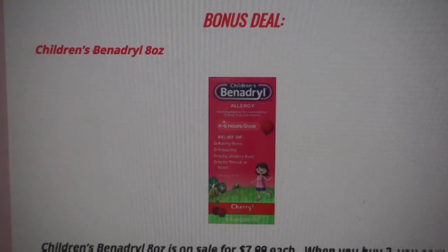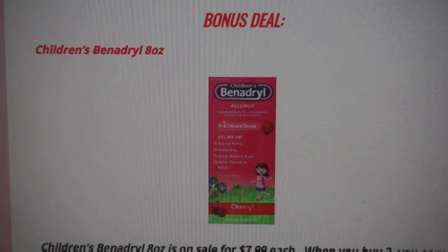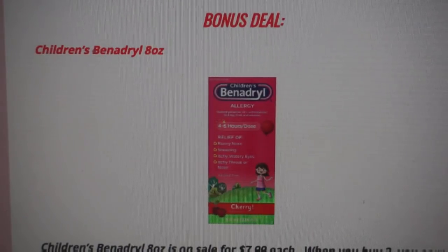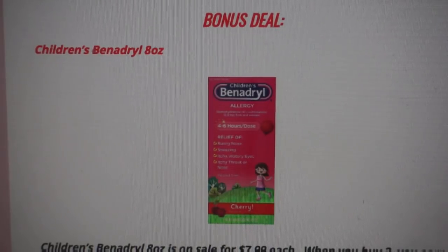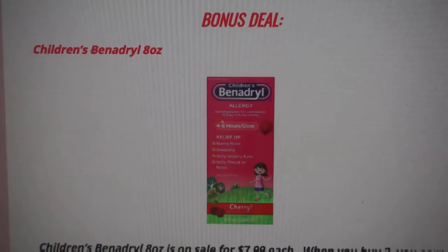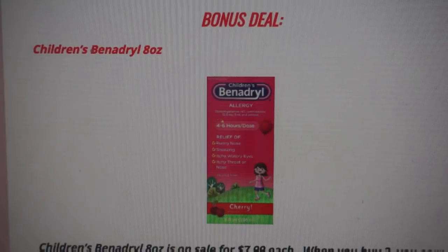I wanted to throw in a bonus deal this week. When deals are slower, I like to always focus on clearance items — check your end caps, your food sections, and your freezer sections. You never know when you're going to find a 90% off deal and get some great clearance items.